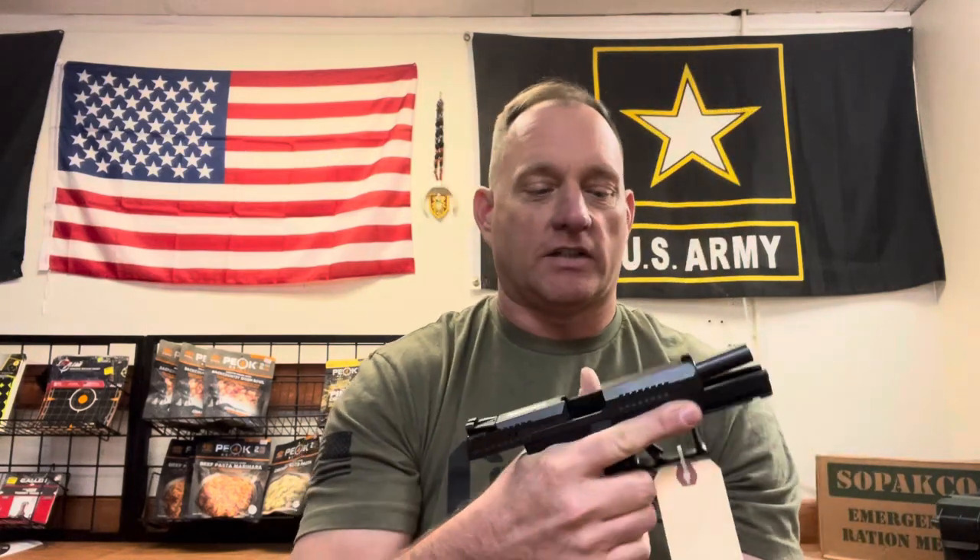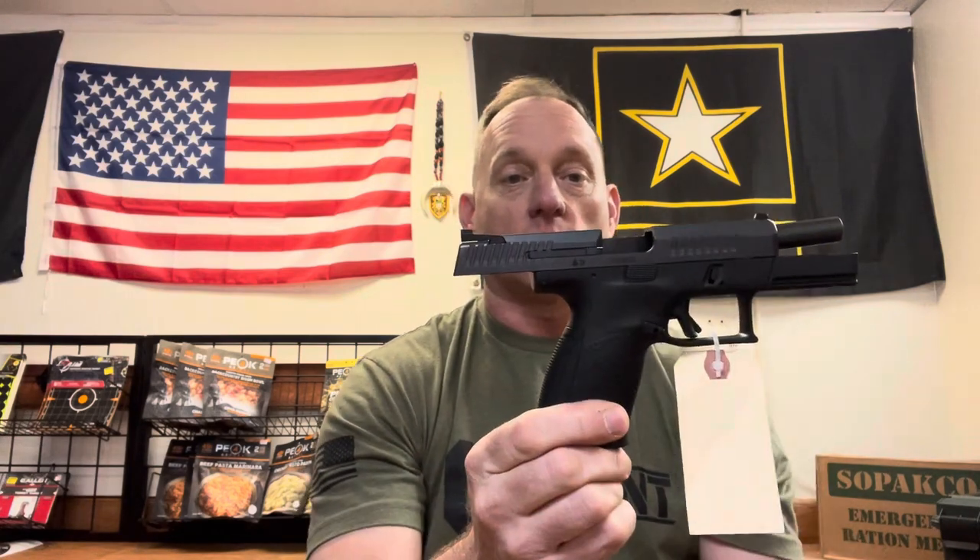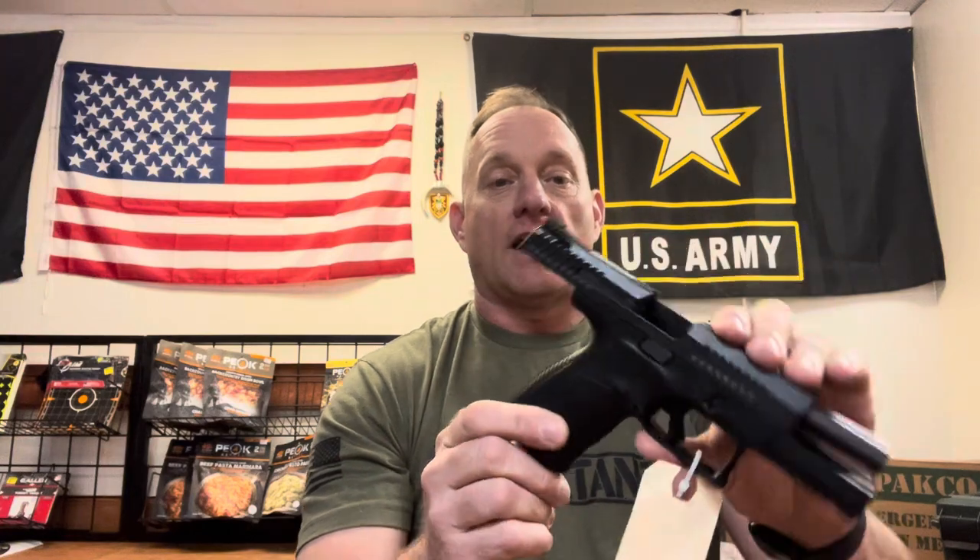A little firearm safety for you. I like the fact that you can go ahead and reverse your magazine release so that you can run it ambidextrously. Out of the box, the controls are already ambi, so for you left-hand shooters, don't worry, you can easily flip it over.